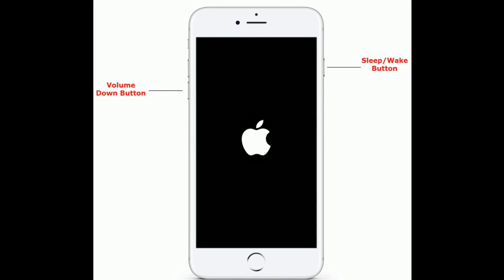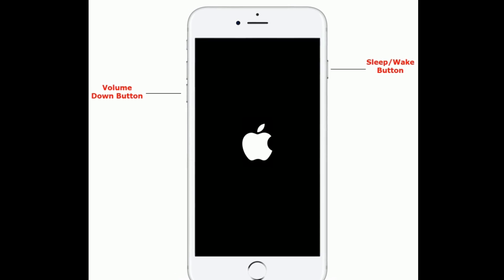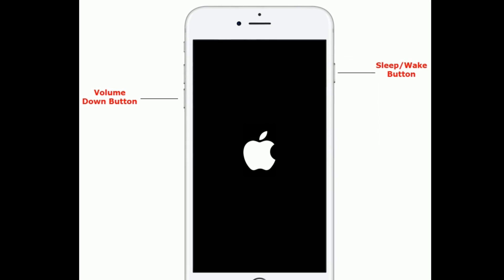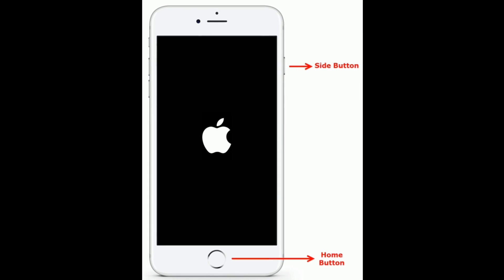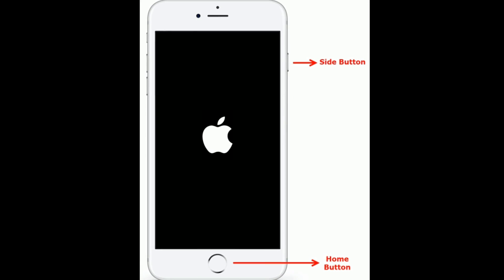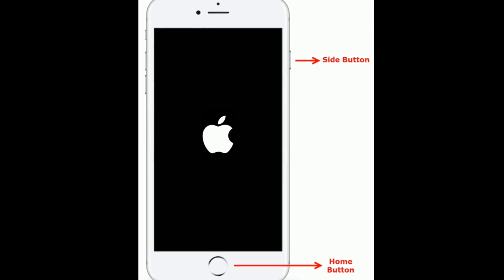If you are using iPhone 7 and 7 Plus, press and hold the sleep or wake button and volume down button at the same time until you see the Apple logo. If you are using iPhone 6s Plus and earlier models, press and hold the home button and side button at the same time until you see the Apple logo.